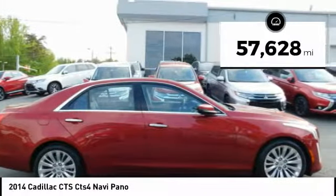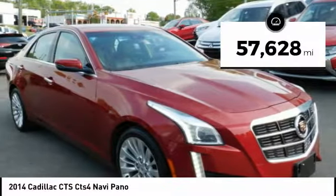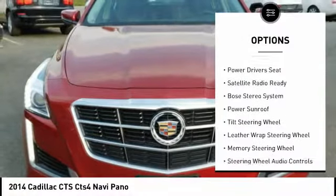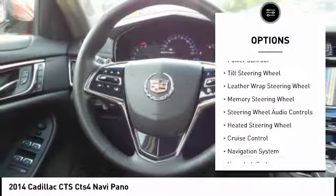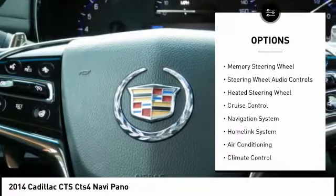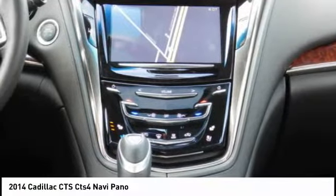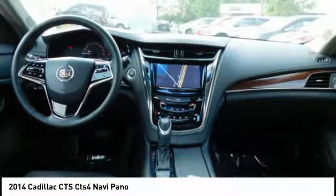This vehicle has less than 60,000 miles. Here are some of this vehicle's great options: Bose sound system, backup camera, heated seats, steering wheel and audio controls, navigation system, power sunroof, power driver's seat, keyless entry, air conditioning, and alloy wheels.